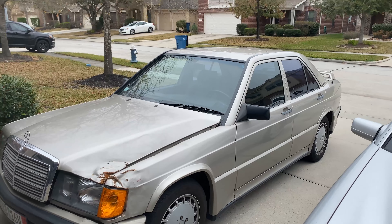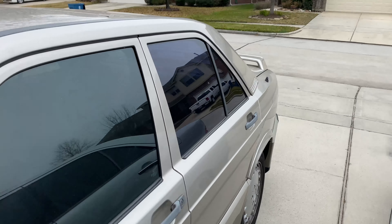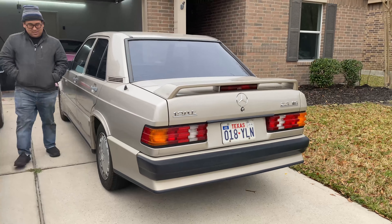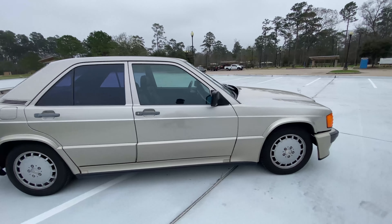Overall everything else is super clean. When I bought it, it came out of Shreveport, Louisiana. It's a two-owner car with 106,000 miles and was really well cared for until it got hit by a Hellcat.